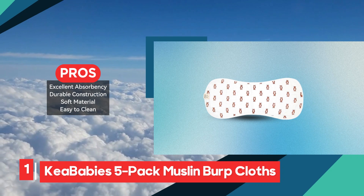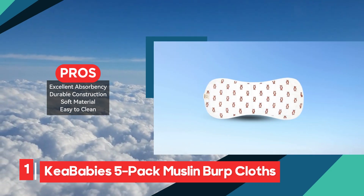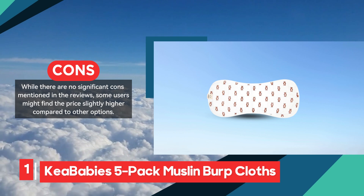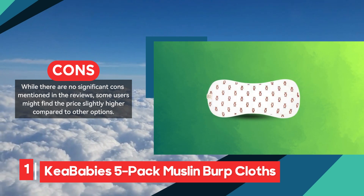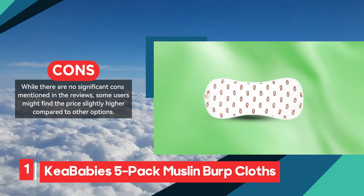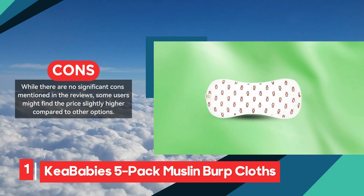Although some users might find the price a bit higher compared to other options, the durability, absorbency, and overall quality of the Kia Baby's Muslin Burp Cloths make them a worthy investment. For parents seeking an absorbent, soft, and long-lasting solution, these burp cloths are a reliable and convenient choice.